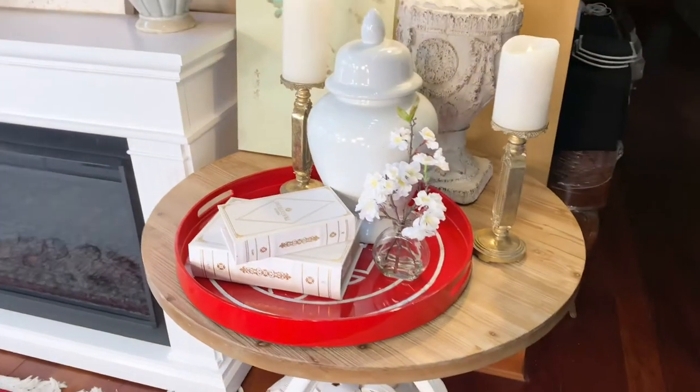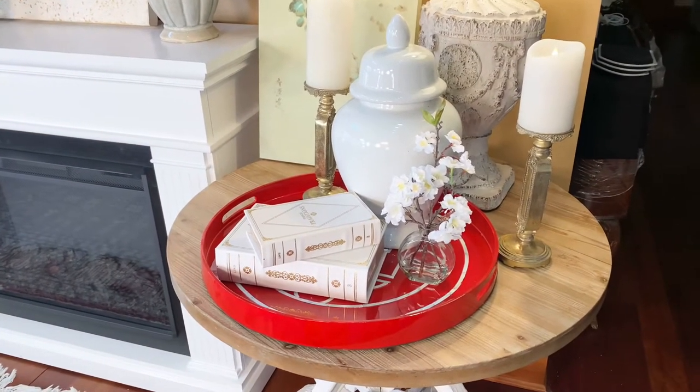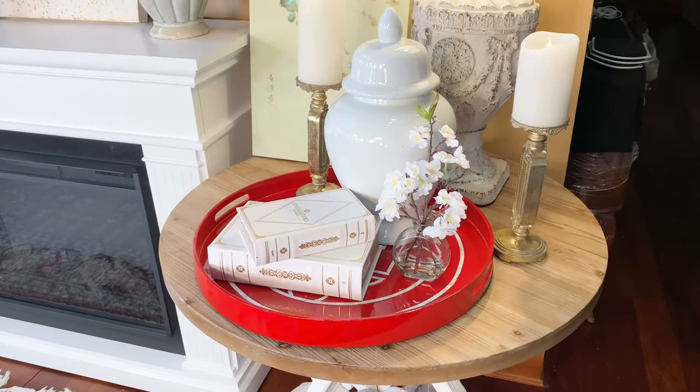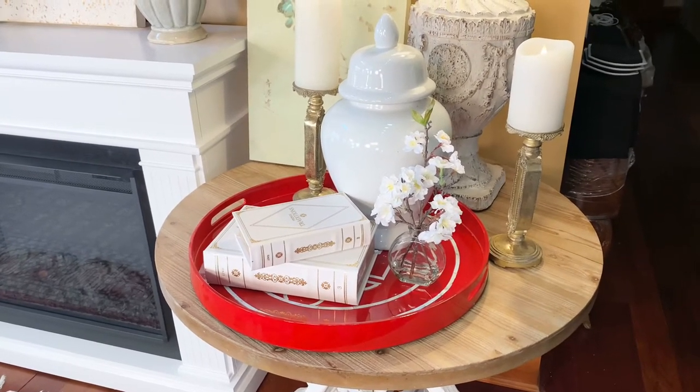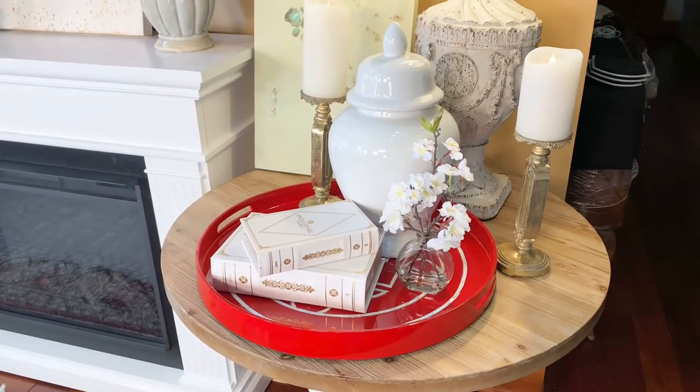Think about this for a coffee table, the bench at the seat of a bed — so many different places where it would really be beautiful. But anytime you frame an arrangement with a tray, it automatically looks like the most important thing in the room.